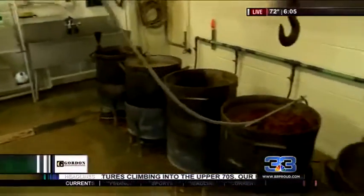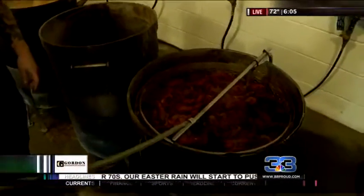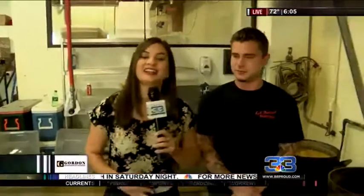So this is where it gets all its flavor? Yes, that's where it gets all its flavor. Well, let's take a look at all this boiled crawfish over here — it looks absolutely delicious. Dylan, thank you so much for taking us around back here and showing us the process. We really appreciate it. No problem. Live at L.A. Boilers, I'm Talia, back to you.